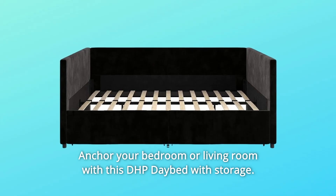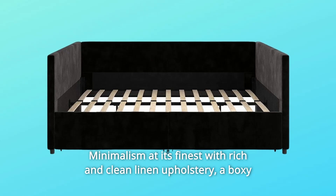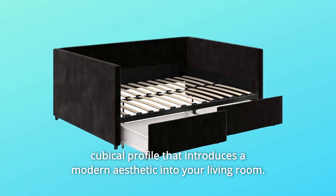Anchor your bedroom or living room with this DHP daybed with storage. Minimalism at its finest with rich and clean linen upholstery. A boxy cubicle profile that introduces a modern aesthetic into your living room.